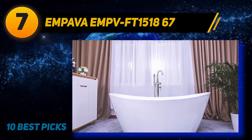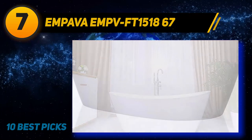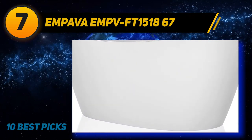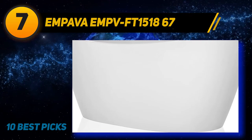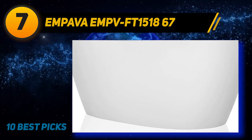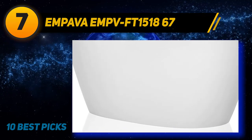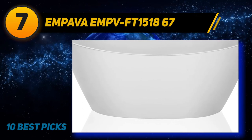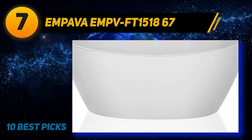This freestanding bathtub is made of glossy white acrylic reinforced by fiberglass. The design includes a center drain and overflow drain. The tub is large enough with a double-slipper configuration to hold two bathers comfortably. It can be paired with any accessory or tub filler. The company offers a five-year parts warranty.